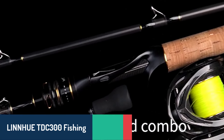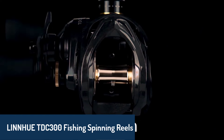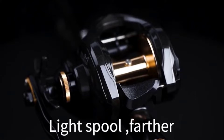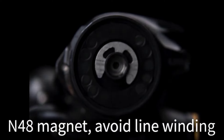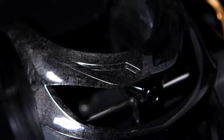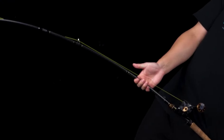Number five, we have the Linhue TDC-300 fishing spinning reel, a lightweight and powerful reel that's perfect for all fishing conditions. Made from durable carbon fiber, it combines strength with minimal weight at just 225 grams. The TDC-300 features a high gear ratio of 6.3:1, which ensures a fast and smooth retrieve, while the maximum drag power of 16 kilograms lets you handle big fish effortlessly.